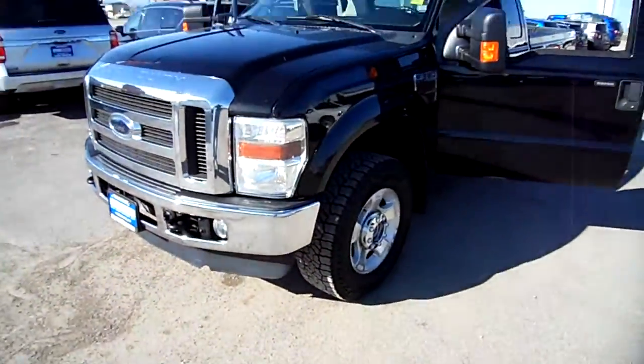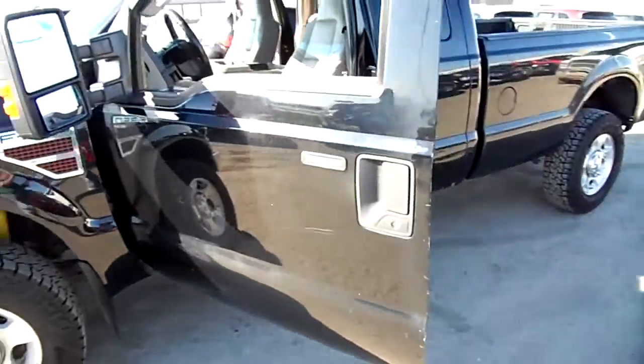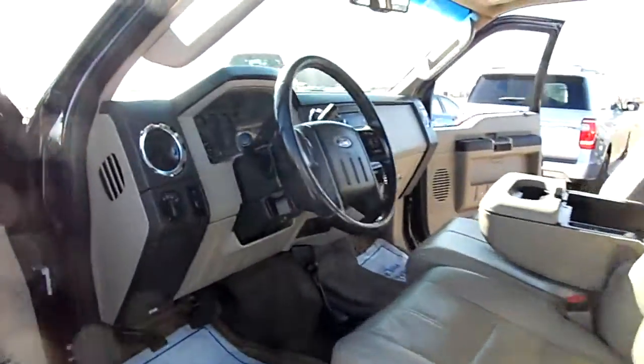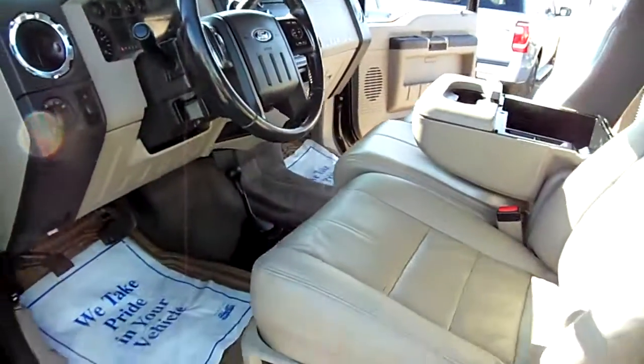This is Nick Skiba. You are looking at a 2010 Ford F-350. It is a Lariat Super Cab with 200-and-some-thousand — I'm not sure, can you read that? I hope you can read that. Miles on it, 1,000 miles on it. Good-looking truck.